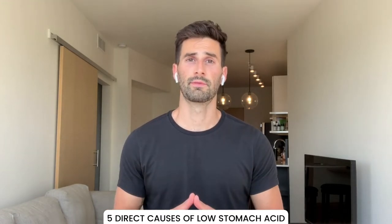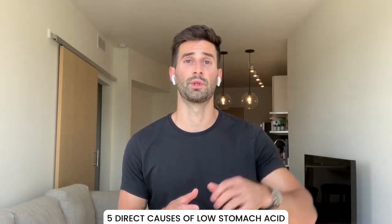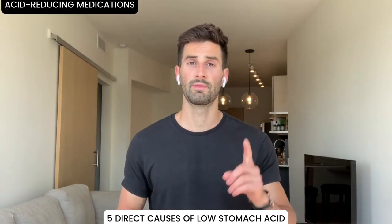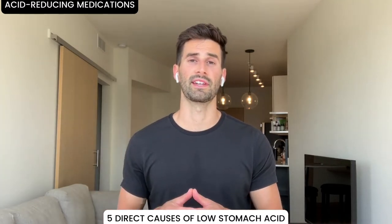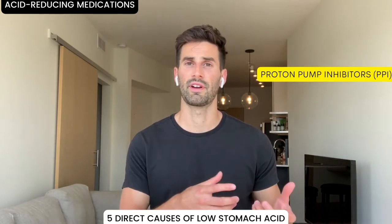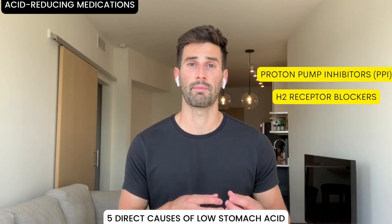If you're continuing to have symptoms, chances are you're pretty frustrated. There are many practices we do daily that lead to low stomach acid. Number one, and probably the biggest, is taking medications that intentionally lower stomach acid — proton pump inhibitors such as Prilosec, Omeprazole, Nexium, Prevacid, and histamine-2 receptor blockers such as Zantac, Ranitidine, and Pepcid.